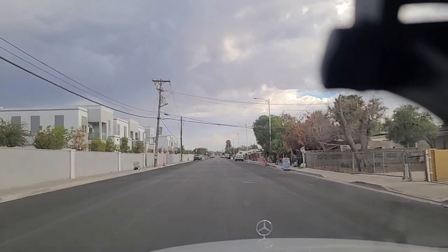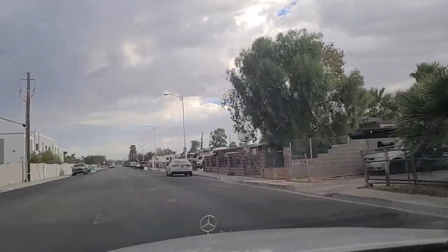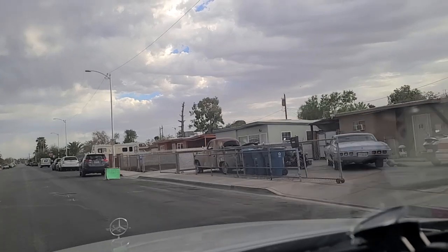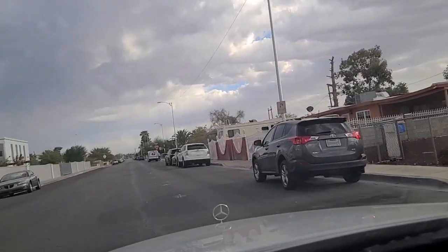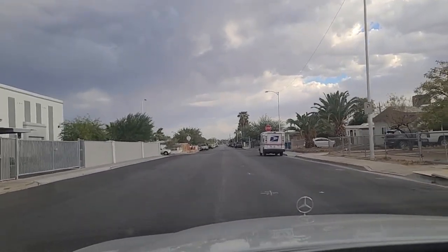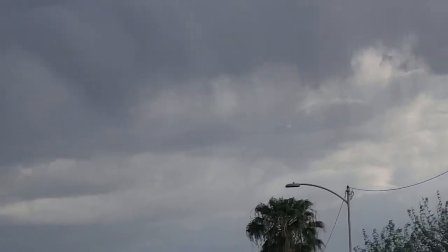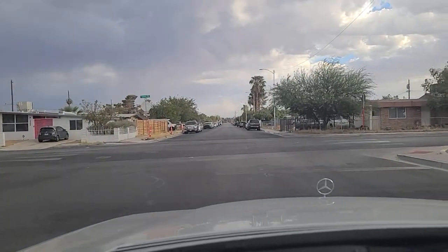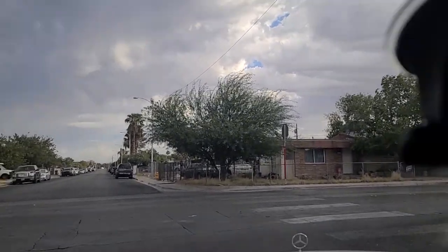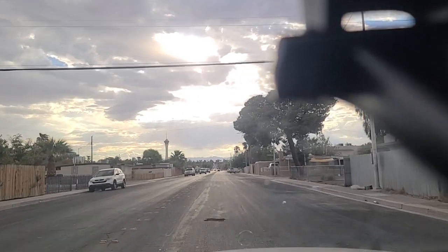Now heading southbound on Atlantic. Yard sale advertised there on the right — somehow I have a feeling they do that every weekend. We've got some homemade garage sale signs here, and there's an old truck there. A lot of these folks do this every weekend on this side of town especially. You can see some of the precipitation falling from the clouds up there currently in front of us. It's fun for me because I never get to see it that much; growing up in Florida we used to get it every day, but moving out here to the desert we do miss the rainy days.